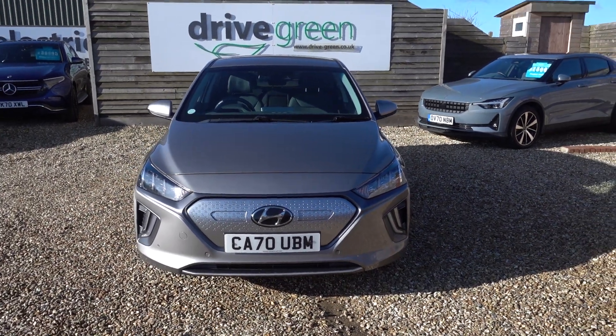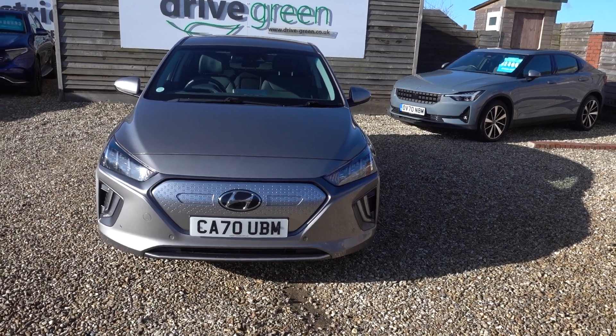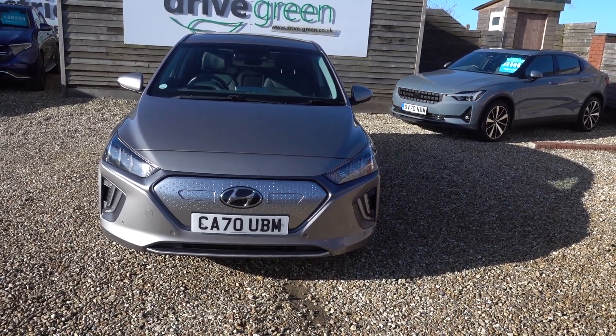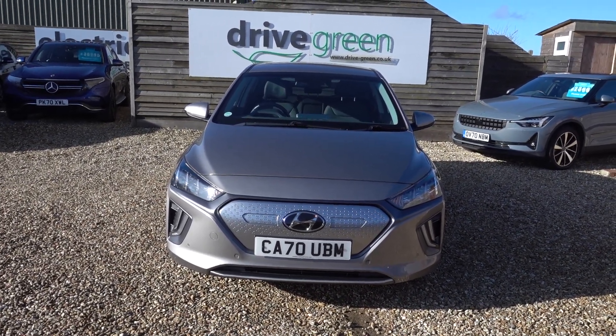It's got a 38kWh battery, which is going to give this car — it's a very efficient EV — and that 38kWh is going to give you a good 200 miles, if not maybe even a little bit more, depending on time of year and your preferred style of driving, so a really good range.